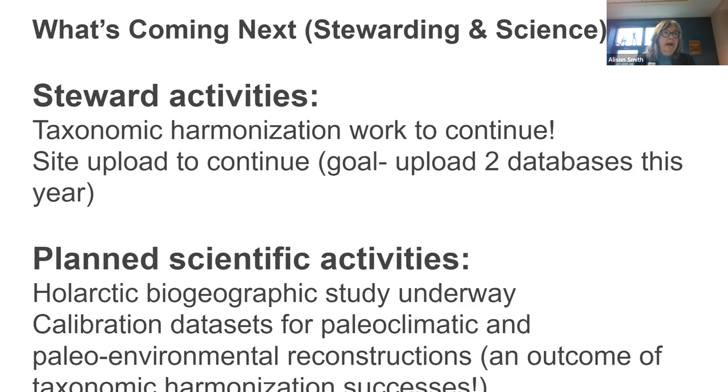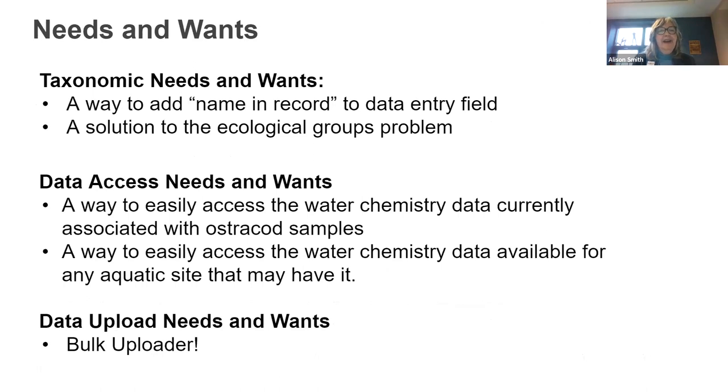North American taxa compared to European or Asian taxa have an interesting situation. North American taxonomists described and named ostracod species, many of which had already been named from Europe and Asia. In some cases they gave them the old names, but they are not the same species. That has been the work of the last year or so between us.